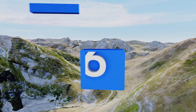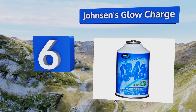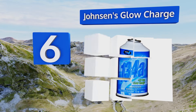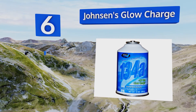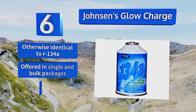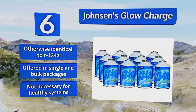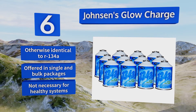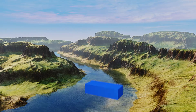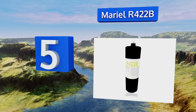Moving up our list to number six, designed to do more than just keep you cool, Johnsen's Glow Charge includes an ultraviolet reactive dye that shows you exactly where your AC is leaking, so you can properly seal it and stop buying replacement canisters every few weeks. It's otherwise identical to R134A and offered in single and bulk packages. However, it's not necessary for healthy systems.